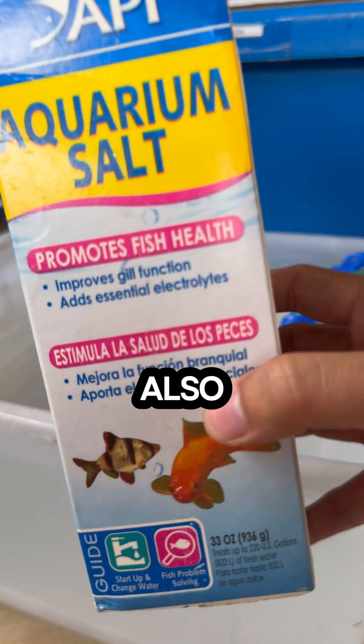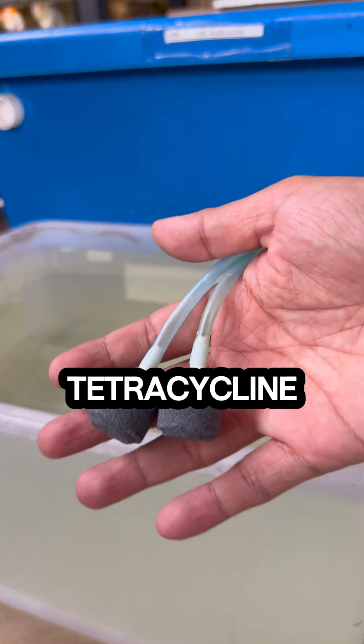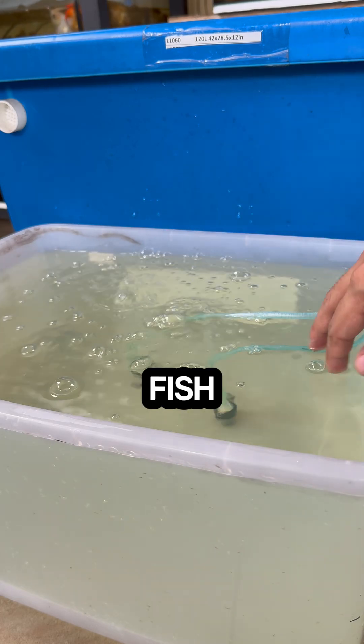I also added aquarium salt to lower the risk of stress. Tetracycline causes the water to bubble on the surface, therefore a lot of aeration is required to provide the sick fish enough oxygen.